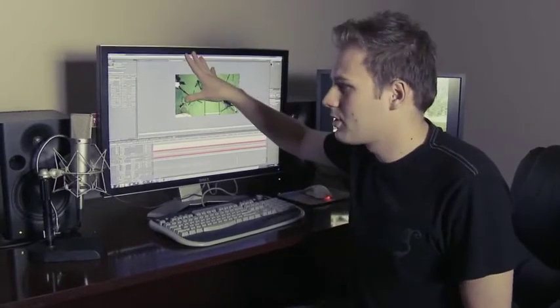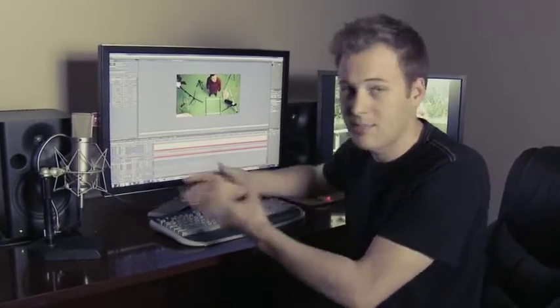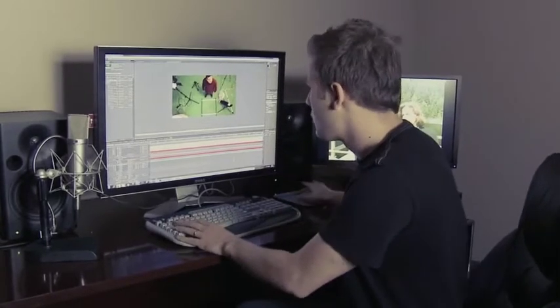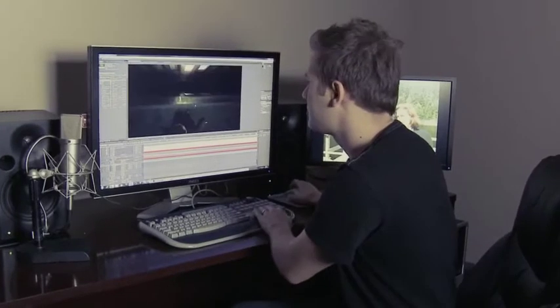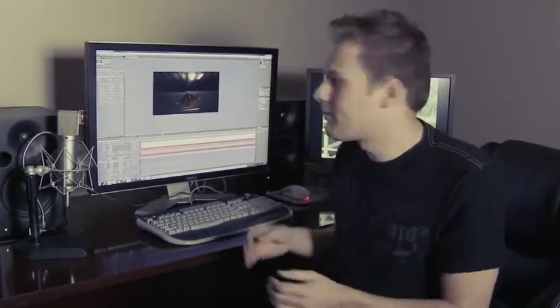One of the cool things about having a studio and post-production so close is that we can go back there, shoot something, Sam does something, and we come back here, load it up, and we can test it out. We can look at the different takes and just do a slap composite just to see if it's going to work.